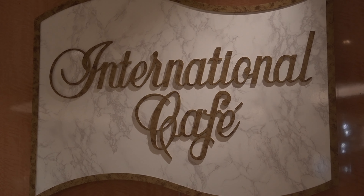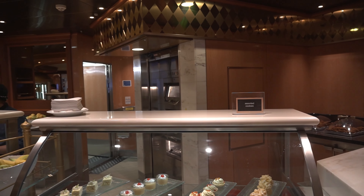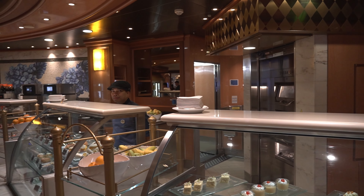Back on deck five is the International Cafe. This place is open 24 hours a day. Here you can find quick sandwiches, desserts, and gourmet coffee in many different flavors.